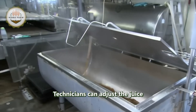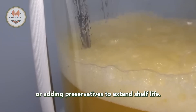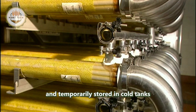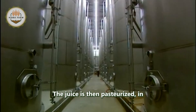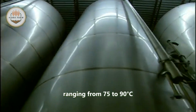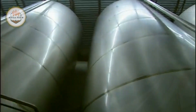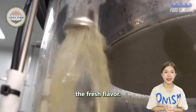Technicians can adjust the juice by adding acid to preserve color and flavor, or adding preservatives to extend shelf life. After filtration, the juice is cooled and temporarily stored in cold tanks to inhibit bacterial growth. The juice is then pasteurized by gradually heating it in a heat exchanger at temperatures ranging from 75 to 90 degrees Celsius for a specific period of time, then quickly cooled to prevent contamination and preserve fresh flavor.